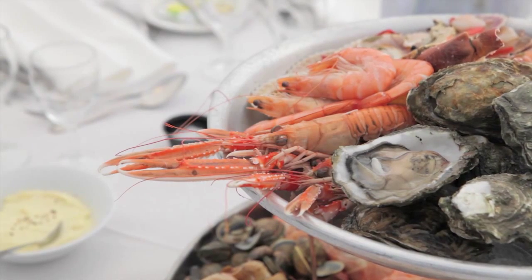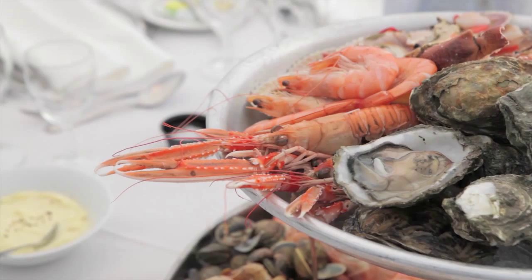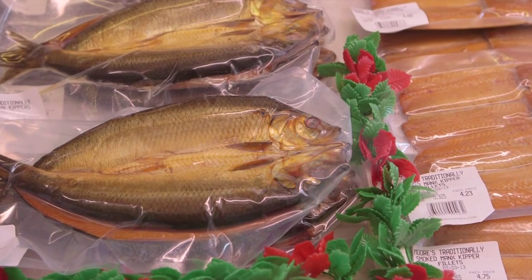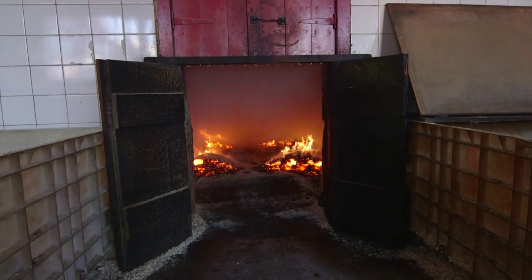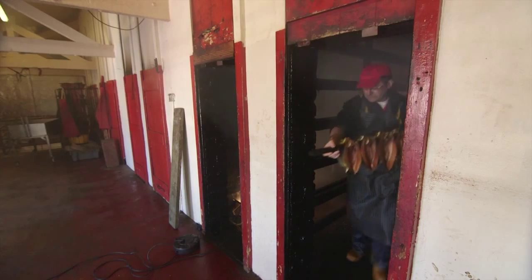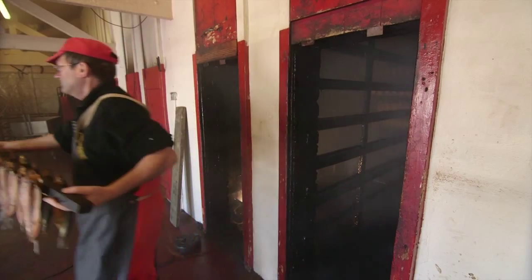The Isle of Man is famous for its seafood, with the kipper in particular recognised as a national dish. Visit Moore's Kipper Yard, where they've been producing kippers since 1884, and see them using the same traditional methods today.